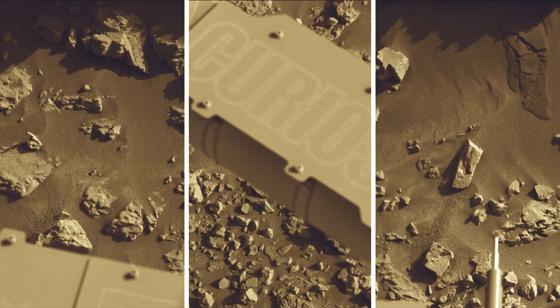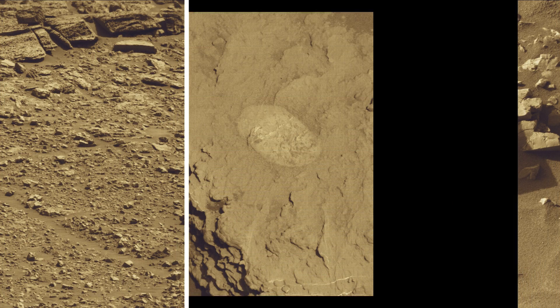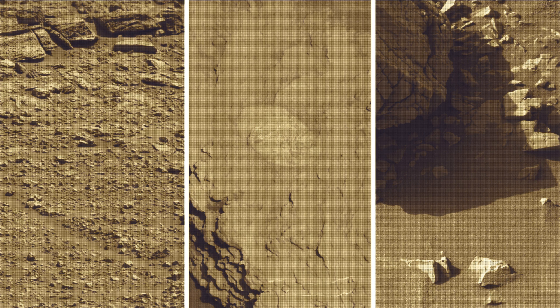As of June and July 2025, NASA's Mars rover Curiosity is located in the Gale Crater on Mars, exploring and tracking the foothill of Mount Sharp on the red planet Mars.